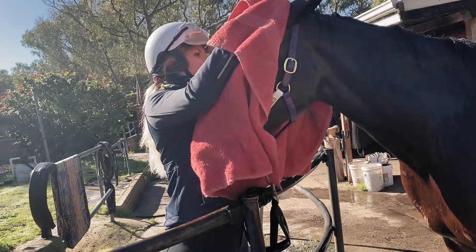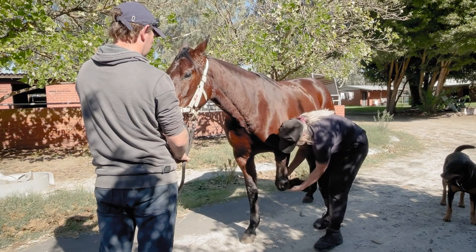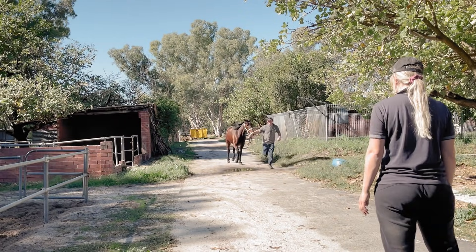People ask why I dedicate my life to horses, and to be honest, I couldn't imagine doing anything else. It's definitely a lifestyle, and in becoming a vet, I can ensure now that they have the best care that they need.